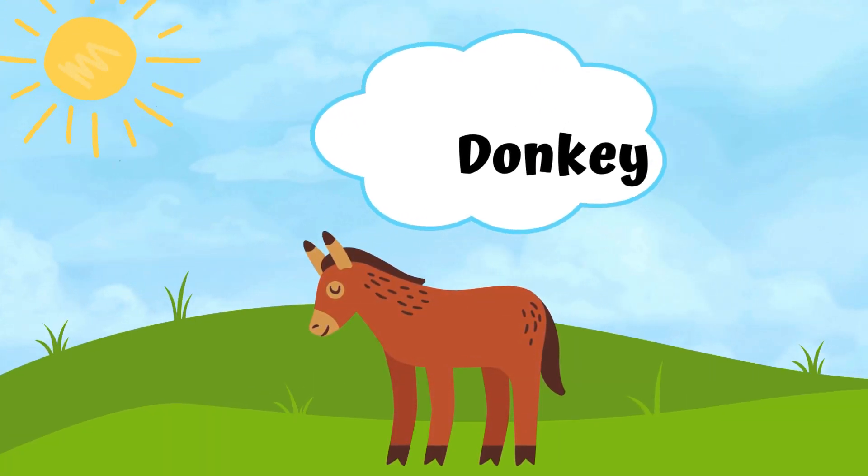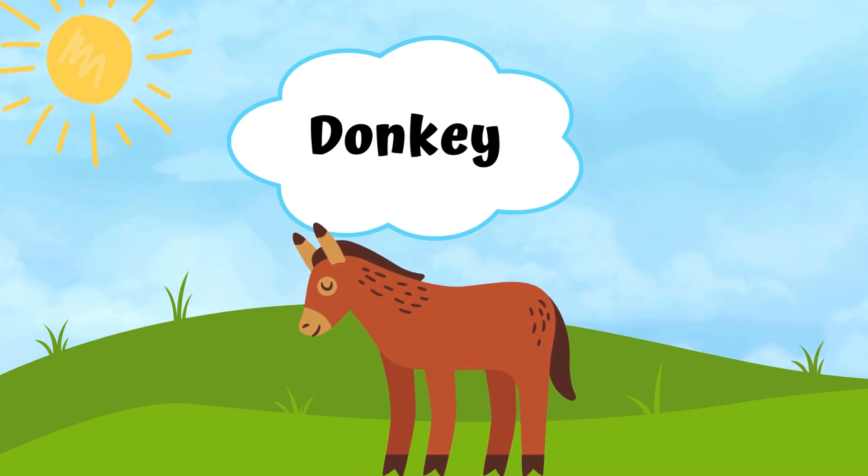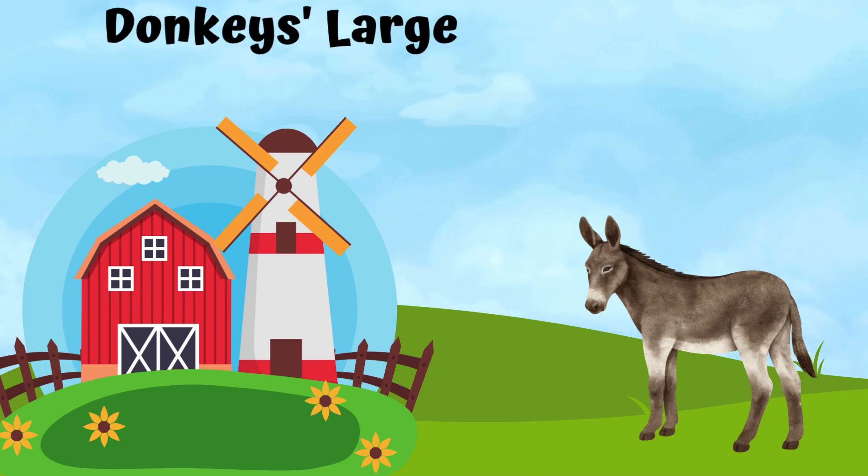A donkey. A donkey's large ears help them stay cool.